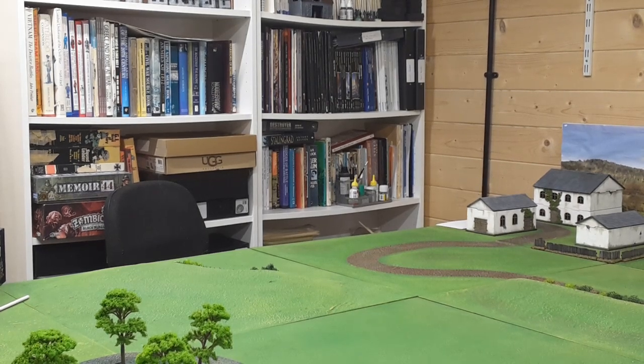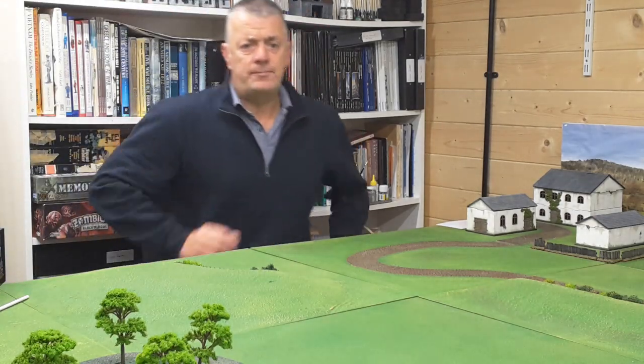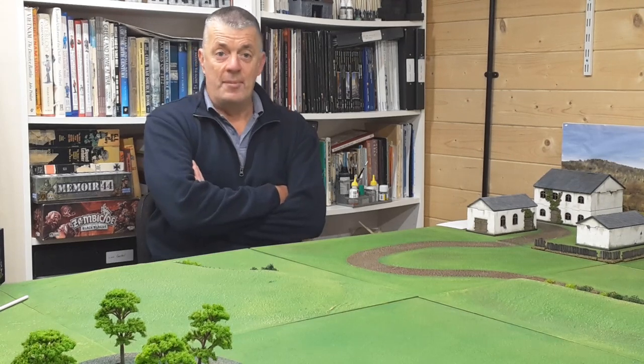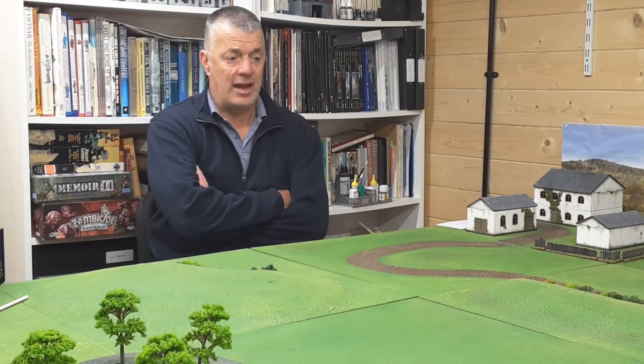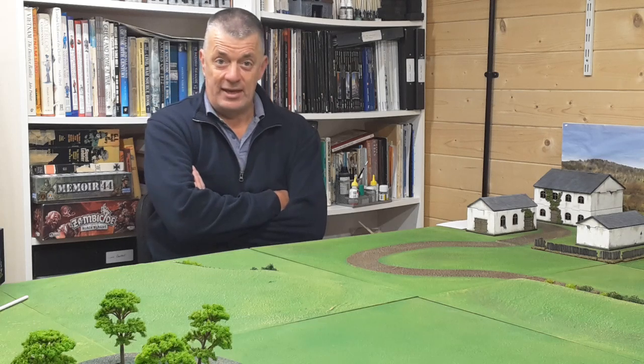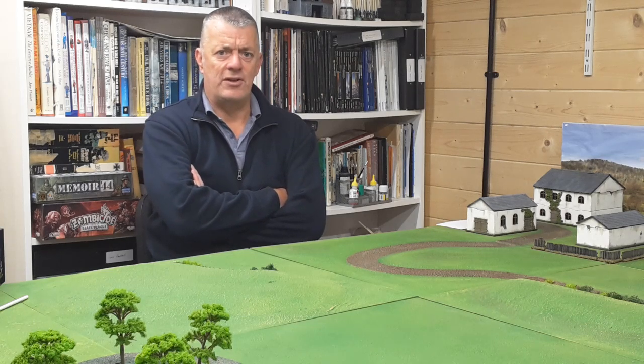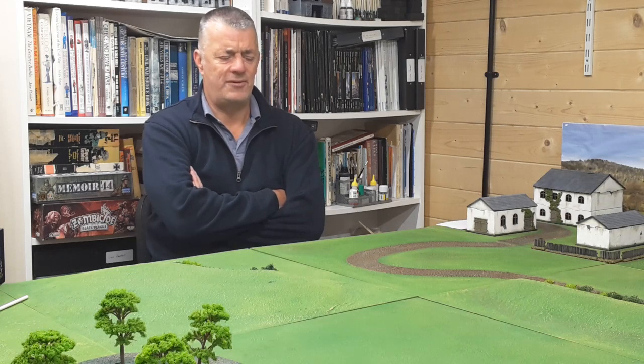Just a quick update — John's coming over today for a game of Black Powder Napoleonics as a birthday thing. I remember posting my 50th on YouTube and now all of a sudden it's 59.